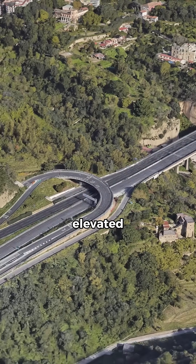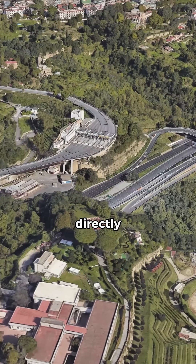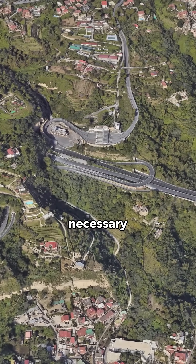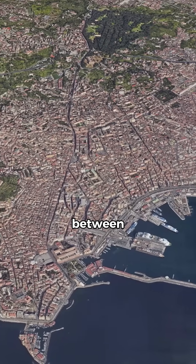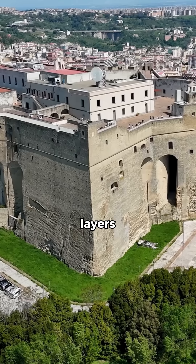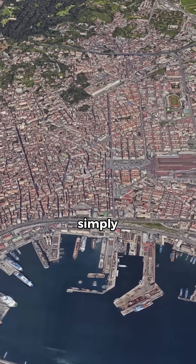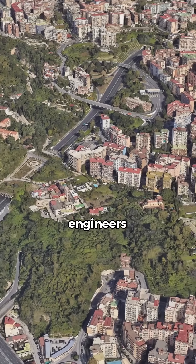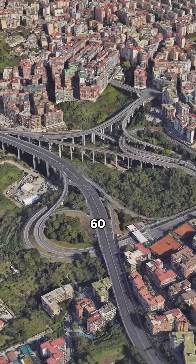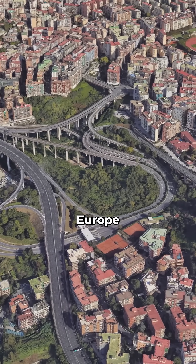Much of the highway is elevated, threading through hillsides, crossing valleys, and even passing directly over residential neighborhoods. This extreme solution was necessary — Naples is squeezed between the Tyrrhenian Sea, the active volcano Vesuvius, and layers of ancient urban development. Building wide flat roads at ground level simply wasn't possible, so engineers turned to a mix of viaducts and tunnels — over 60 structures in total — creating one of the most complex urban highways in Europe.